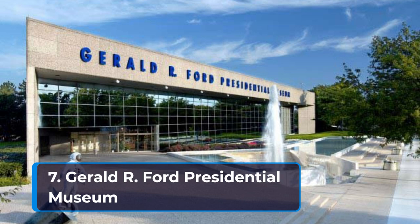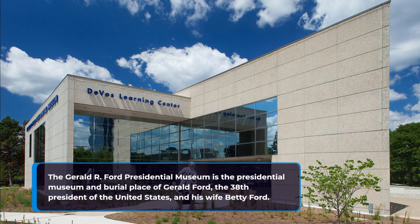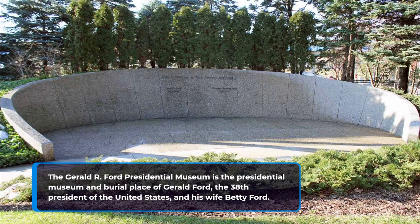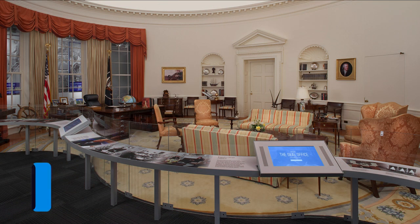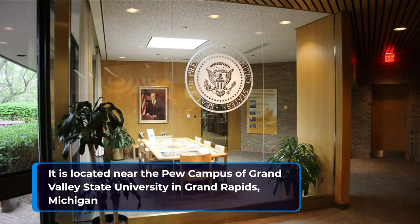7. Gerald R. Ford Presidential Museum. The Gerald R. Ford Presidential Museum is the presidential museum and burial place of Gerald Ford, the 38th President of the United States, and his wife Betty Ford. It is located near the Pew Campus of Grand Valley State University in Grand Rapids, Michigan.